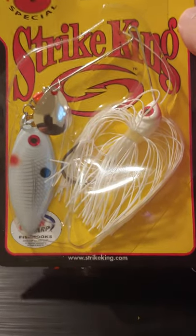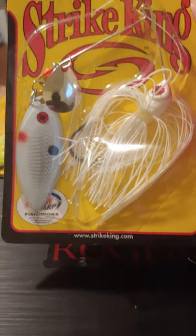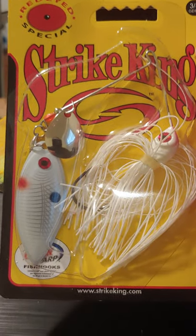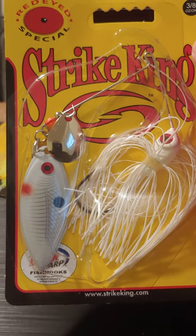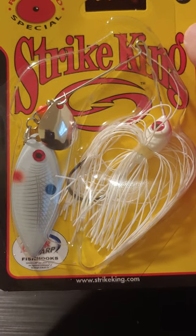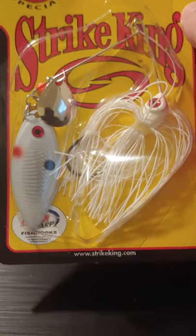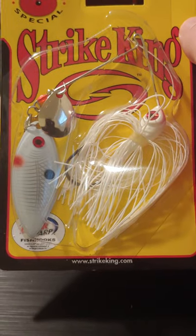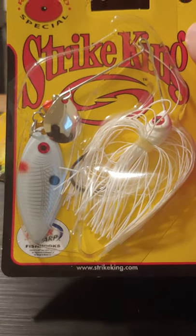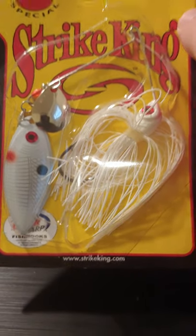Moving along, another Strike King, this one 3/8 ounce. Normally I get 3/8 ounce or half ounce. I used to go all the way up to an ounce and a half — I used to order those strictly from Cabela's and they had trailer hooks. But an ounce and a half spinnerbait is tough to throw. It catches a lot of wind and even though it's heavy, it just goes up there like a kite and lands about 20 feet in front of you.